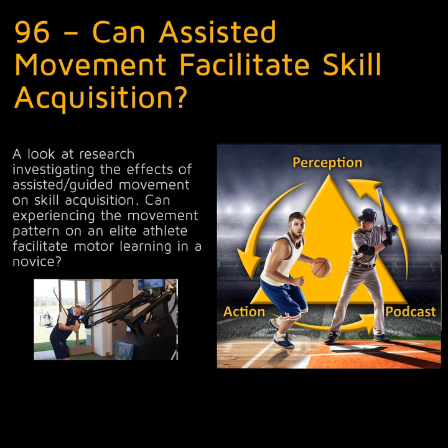What are the take-home messages for coaches from today's episode? I would recommend giving any system which tries to make your athlete move like an expert a hard pass — there's no evidence that they work. If you want to explore some type of movement assistance in training, low-tech solutions like elastic bands are the better way to go. And instead of trying to guide the performer through an idealized movement pattern, think of them as constraints or perturbations which encourage exploration of perceptual motor space and self-organization.